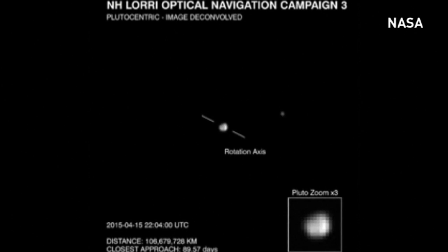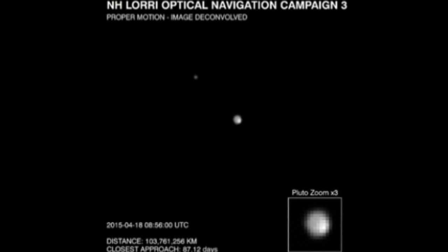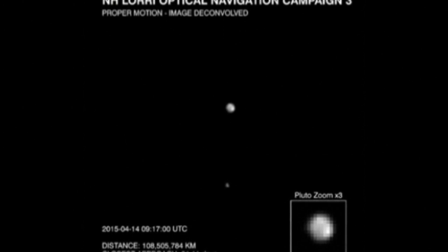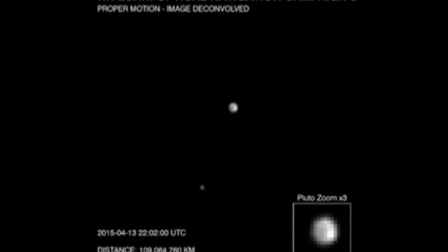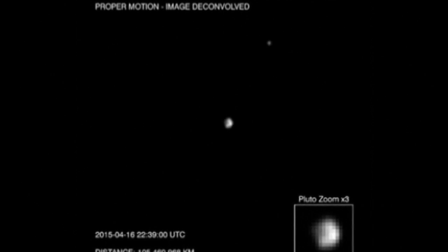Pluto may have a polar ice cap. NASA's Pluto-bound New Horizons spacecraft has spotted surface features on the icy world. The US space agency probe is en route to the dwarf planet and is set to make a close flyby on the 14th of July.